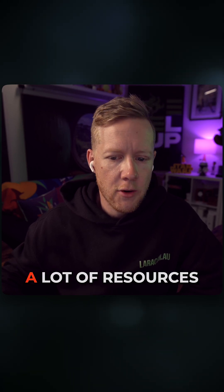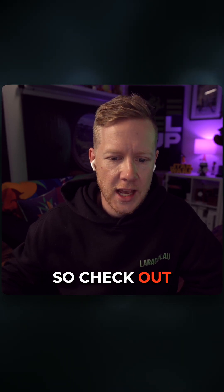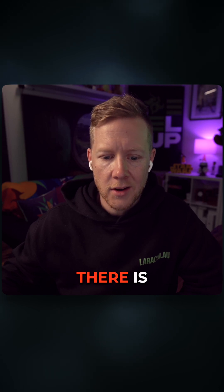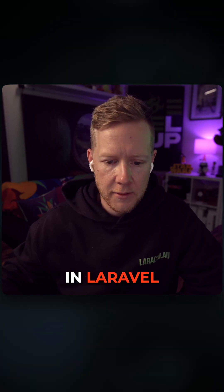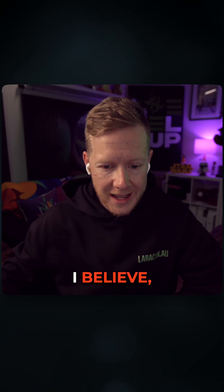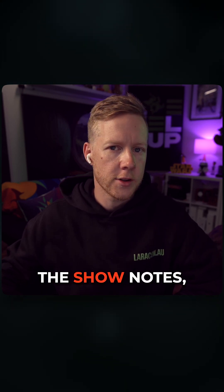With the beta release, there are a lot of resources to get started. Check out the Laravel MCP documentation, the MCP repo, a demo application called Lockit, a web demo app in Laravel Cloud, the announcement post from Laravel, and a video from Nuno Maduro, who worked on this with Ashley Hindle, introducing Laravel MCP itself. We have links to all of that for you in the show notes, of course.